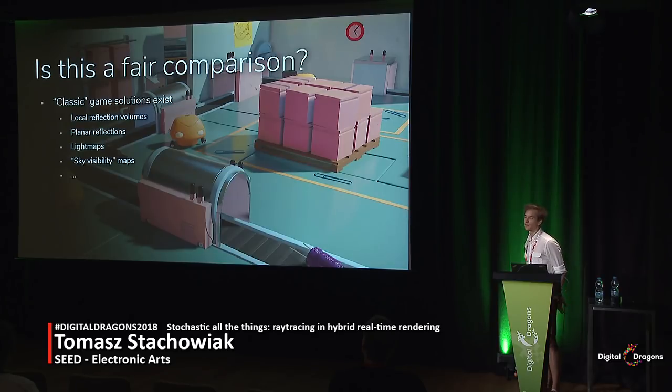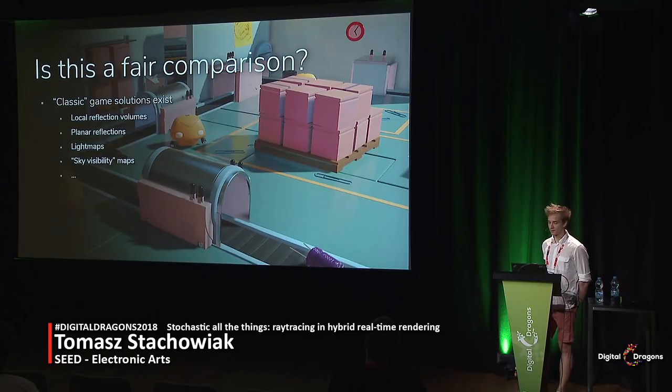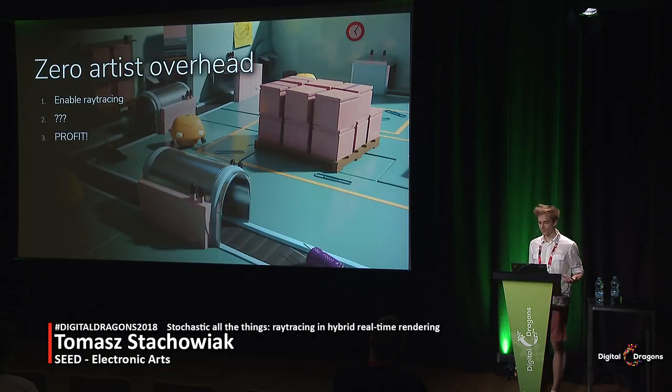Some people suggested it might not be a fair comparison, because if this was a game, you would apply classic game industry solutions — fix the light leaks and reflections with local reflection probes, apply planar reflections to the mostly flat floor, and bake lighting for the GI. On the other hand, this ray tracing rendering pipeline is just a toggle: you enable it and you get good results by default, without any artist hacks or artist time.